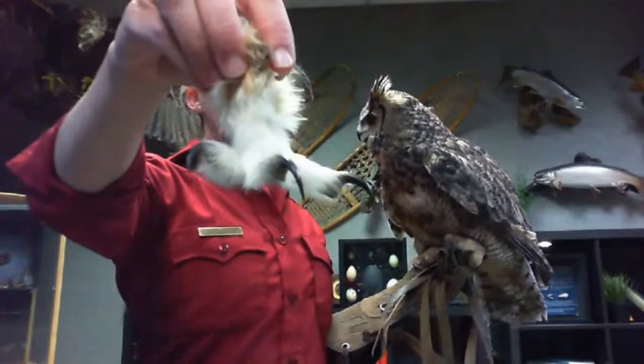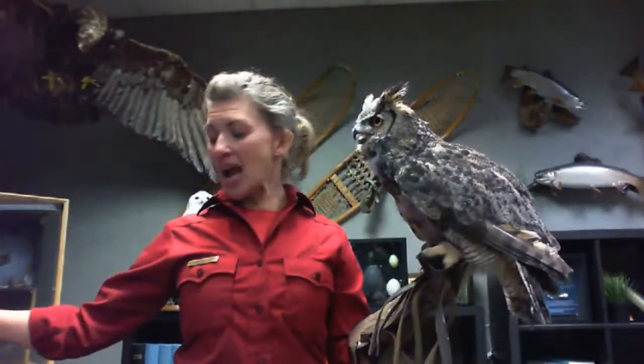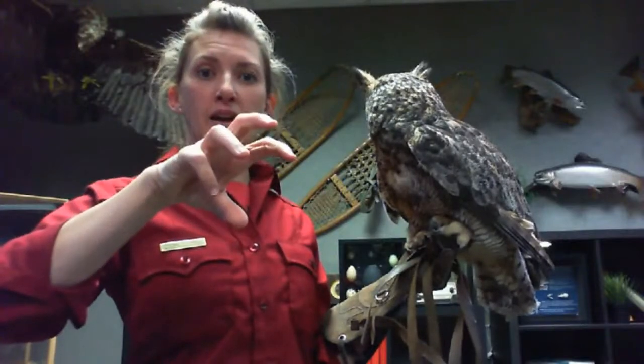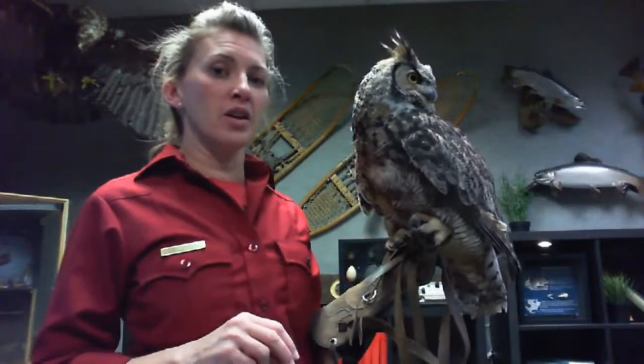We talked some about his feet and talons. Owls and hawks both have four toes, but owls have a reversible toe. When they're perched, he keeps two toes in the front and two in the back. When he's going hunting, he flips that back toe around to the front — three in the front and one in the back — which gives him a stronger grip to hold onto prey. It's kind of like if we could take our pinky toe and flip it around to our heel when that was more convenient.